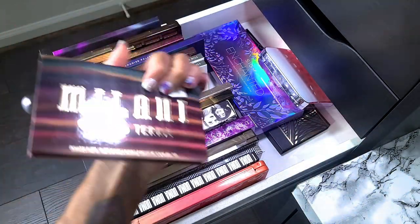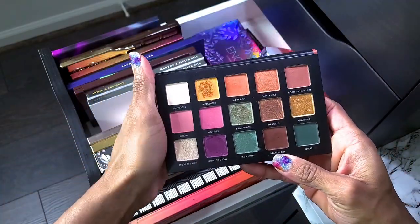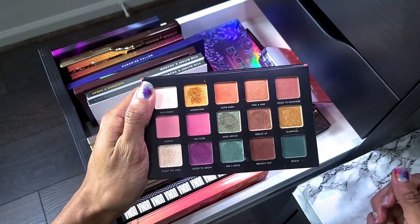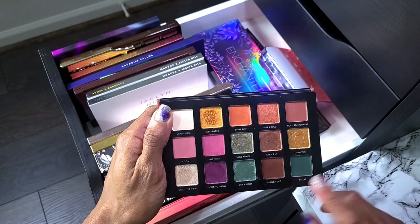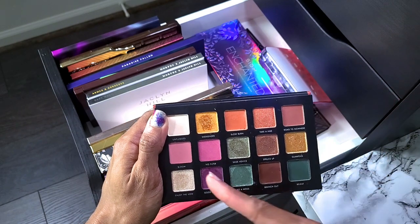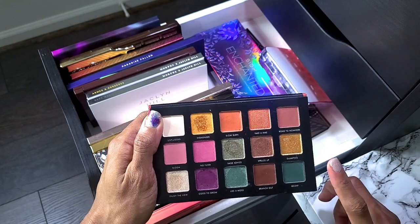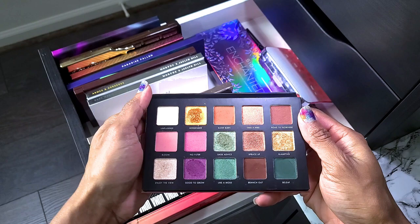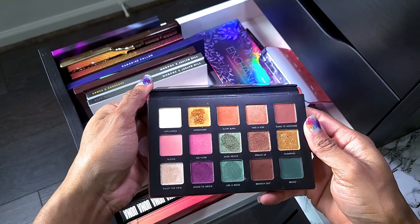Next up is the Milani Gilded Tara — picked this up from CVS. I'm keeping it because it's a drugstore palette and I want to have drugstore options. The colors are nice but I wish there was a darker shade to deepen it up with. These shades are too similar — they could have swapped one out. I did a gold look with it, so I need to do another look with this one. Not going to get rid of it.